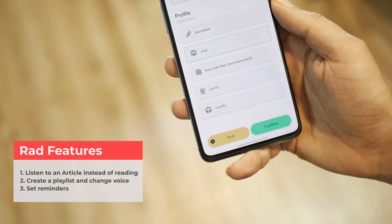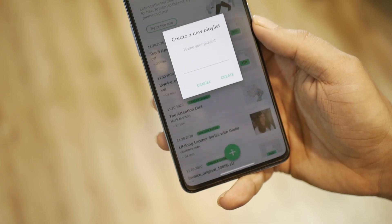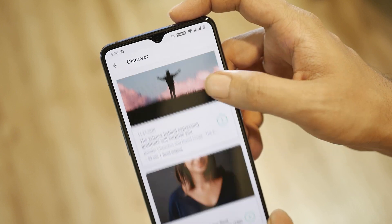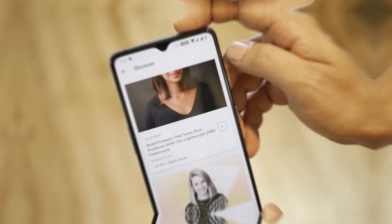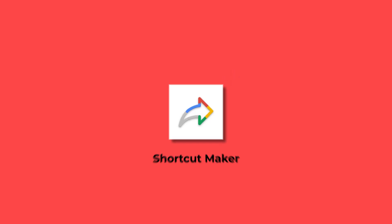You also get an option to select the voice according to your mood. Other things to check out are daily reminders and the playlist creation of your very own preferred content. The discover section has some cool articles you can have a look at. Use this app and boost your productivity by listening to a favorite article while on the move, as I do while traveling.